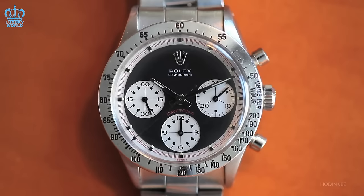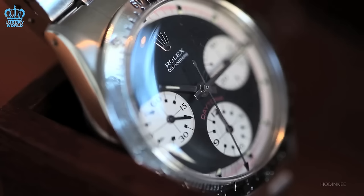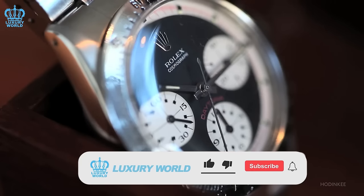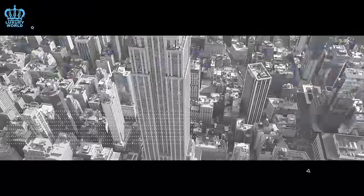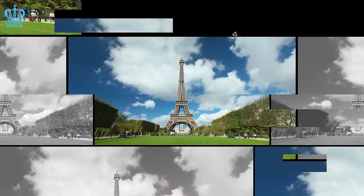What are your thoughts and opinions on Rolex watches with no waiting list that we shared in this video? If you enjoyed the video, we would appreciate it if you let us know by leaving a comment and giving it a thumbs up. Do not forget to follow our channel for more content. Thank you for watching The Luxury World, and we look forward to having you join us in our upcoming videos.